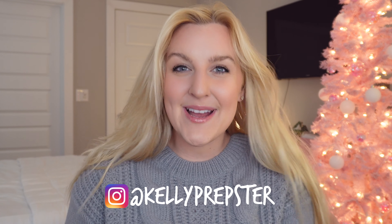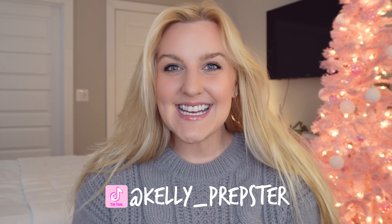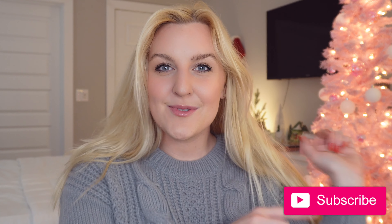Hi bead buddies and welcome back to my YouTube channel, Kelly Preps Their Studio. My name is Kelly and it's Beadmas on my channel — I'm doing daily videos up until Christmas and calling it Beadmas. So welcome, I'm so happy you're here. Definitely hit that subscribe button down below to join our bead buddies community, and today I'm so excited — as you guys might have read from the title, I'm going to be sharing with you guys a holiday bead haul.